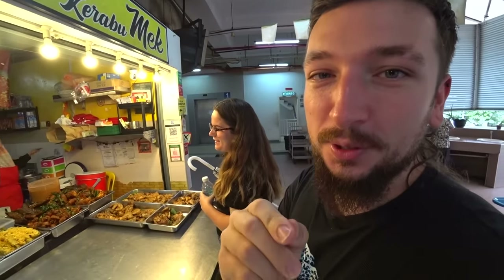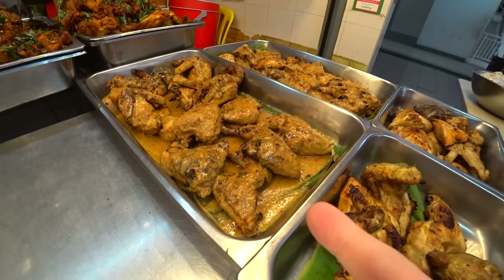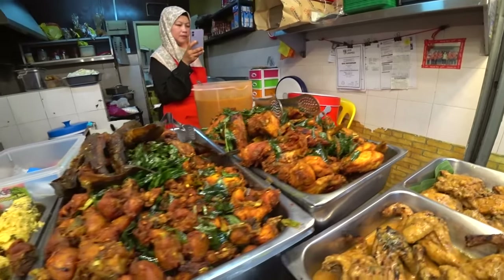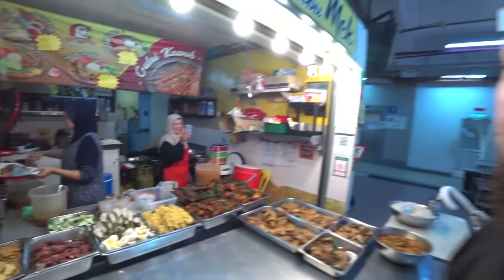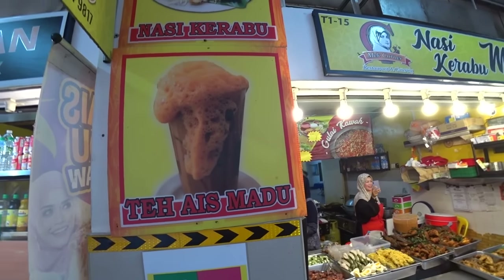The food looks so good. We've got all kinds here — we've got ayam percik, a Kelantanese special, we love this stuff. They've got ayam percik which looks so good, look at that. They've got fried catfish, they've got solok lada. I don't know what to get and they also have teh ais madu — we're gonna get some of these. This looks really good, so excited to eat. What do I get?